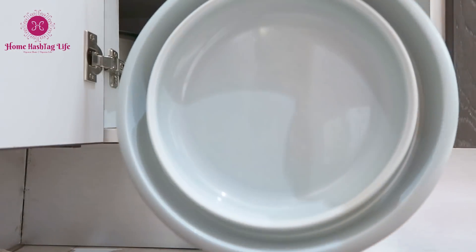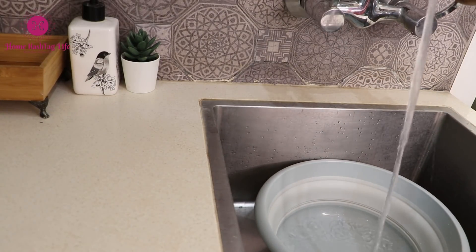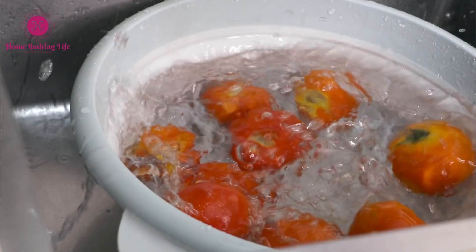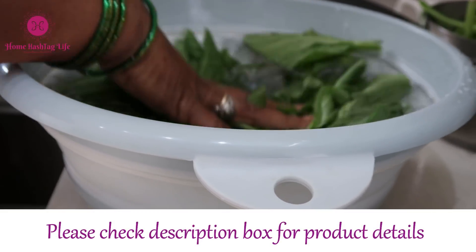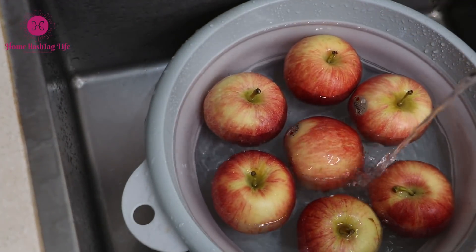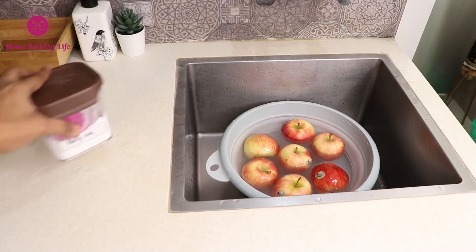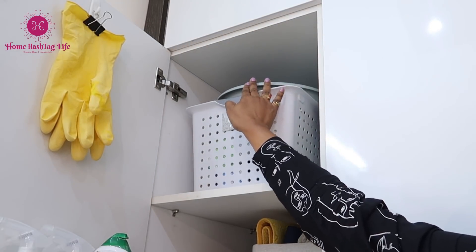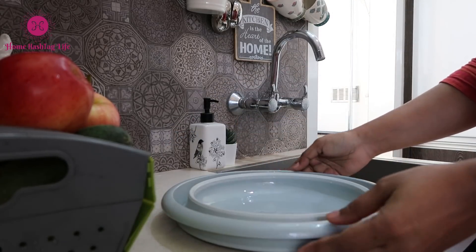I have shown you this collapsible tub in our 'ABC of how to keep your home clean' video. This one makes for a fantastic tub to either soak clothes or use for cleaning. I use it in the kitchen specially to wash leafy vegetables or soak fruits in vinegar and baking soda. We can also use it to organize or store small miscellaneous items in our kitchen. It can be easily collapsed and hence saves a lot of space — really a happy helper that sits quietly in a corner and springs to action when needed.